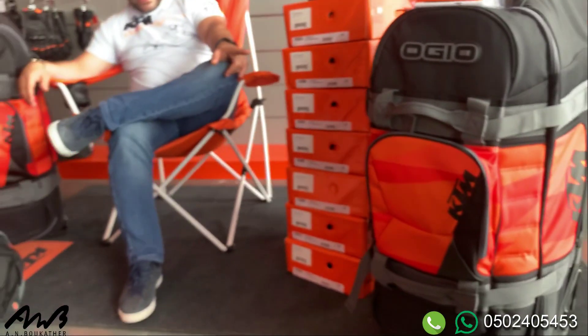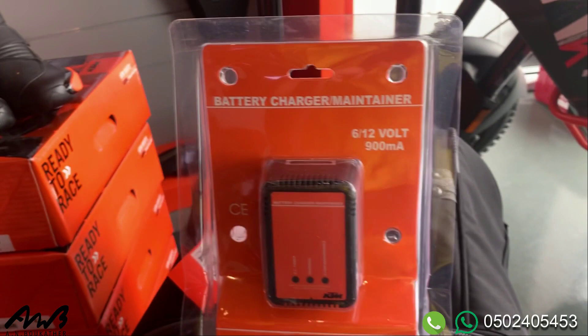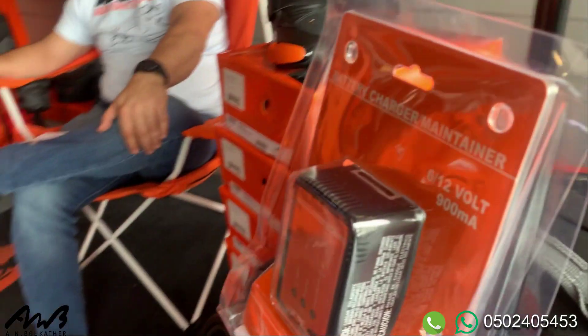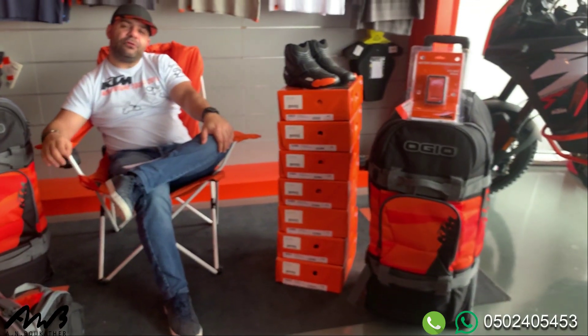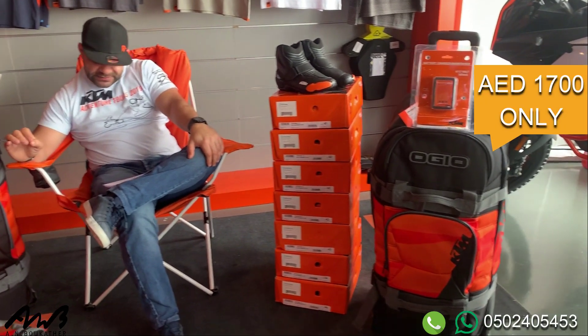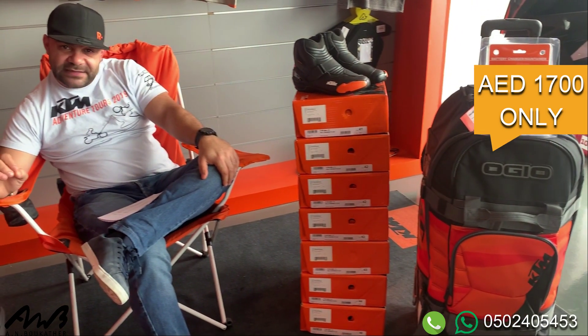We have the battery charger as well. So you can choose between two bundles. This bundle — the chair, the boots, the orange travel bag, and the battery charger — usually retails for 2,600 AED. Now you get it for 1,700 AED only, so you are saving 900 dirhams on this package.